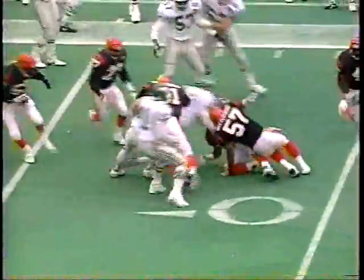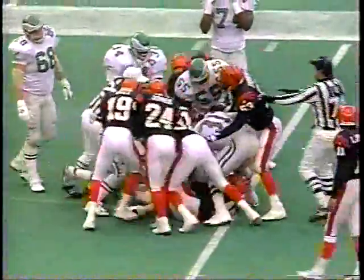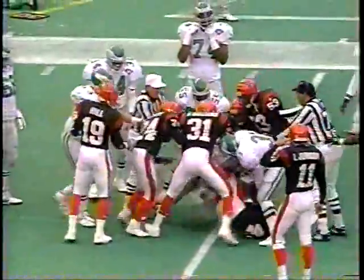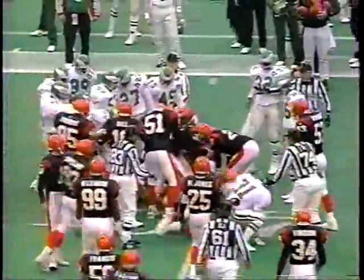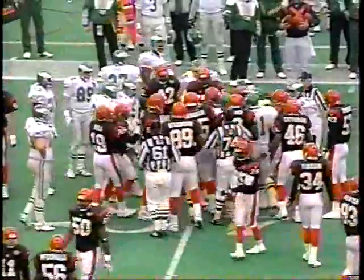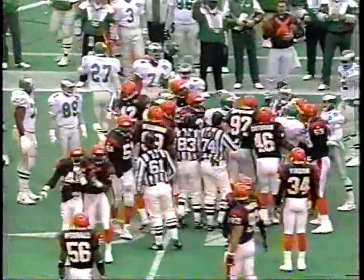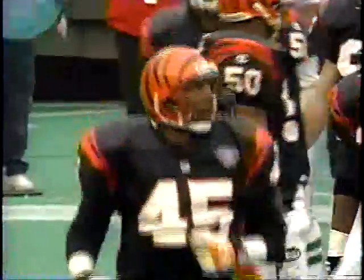Vaughn Hebron still on his feet brings it out to the 38. Extracurricular activity breaking loose down on the field — looks like number 45, Adrian Hardy. He wants to mix it up here in the final game of the season.